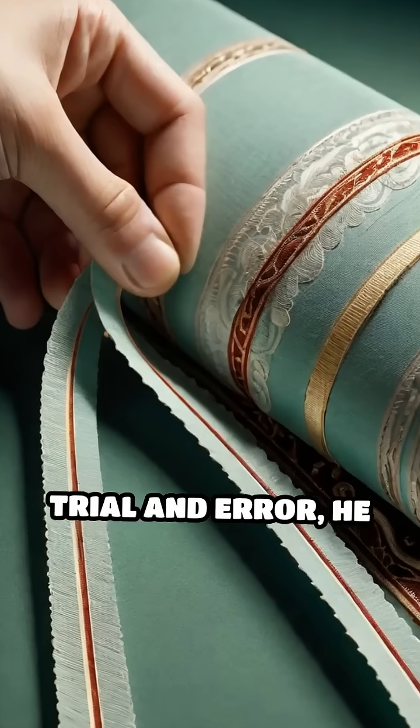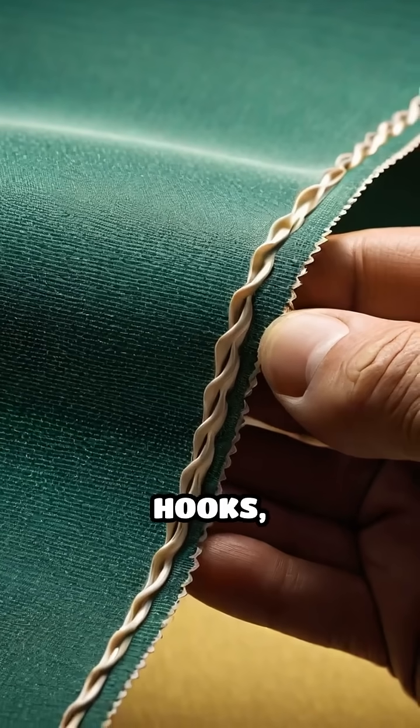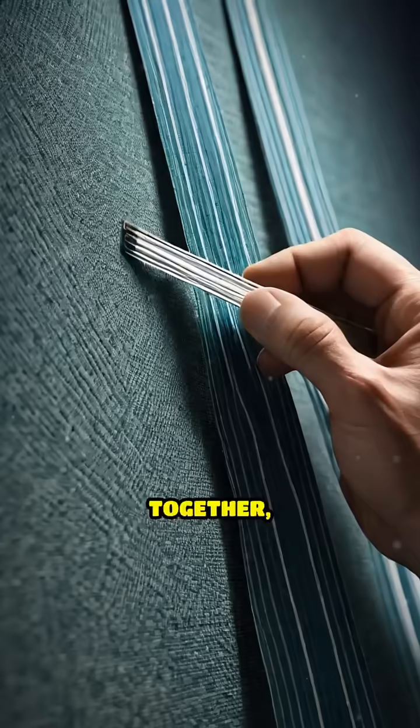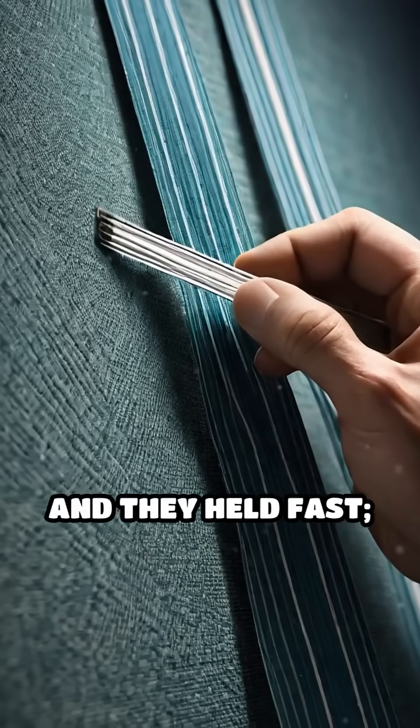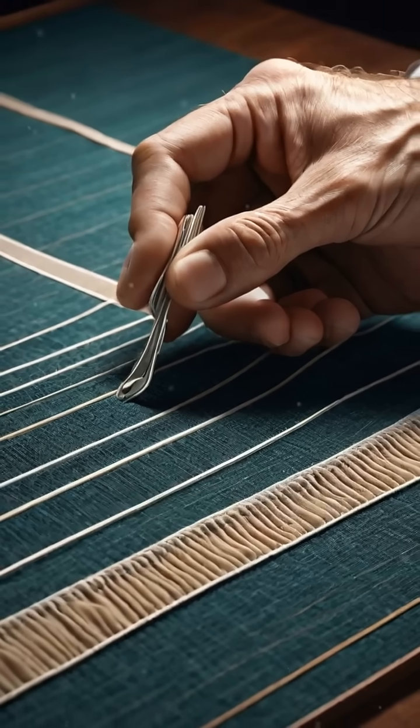After years of trial and error, he developed two strips — one covered in tiny hooks, the other in soft loops. Press them together and they held fast. Pull them apart and they came undone with that unmistakable ripping sound.